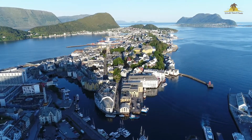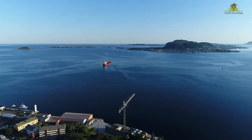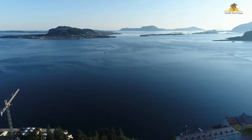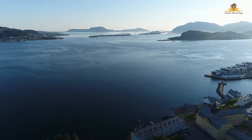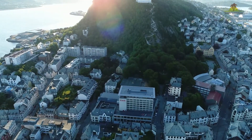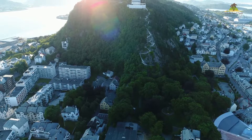Ålesund is one of Norway's most beautiful cities and the perfect base from which to explore the Norwegian fjords and mountains. It's located on the west coast of Norway in the traditional district of Sunnmøre. Ålesund is the 13th most populous municipality in Norway with a population of 66,000. The town has a temperate and heavily moderated oceanic climate.